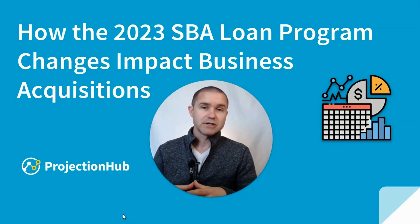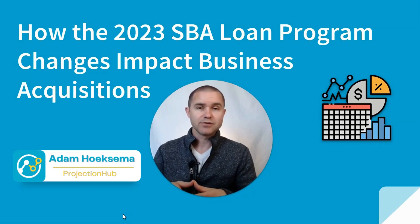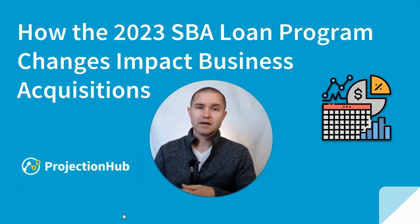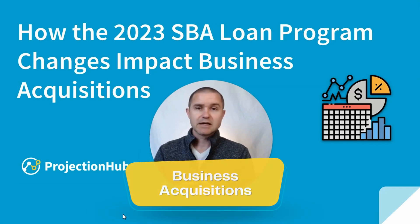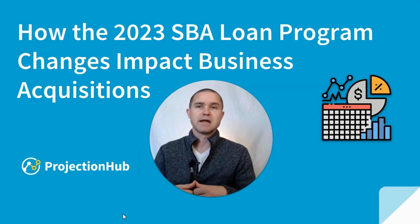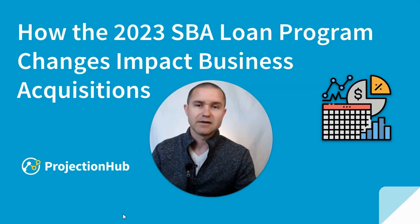The SBA, the Small Business Administration, recently made some changes to their SOP, their Standard Operating Procedures, that will go into effect later this year in 2023. I wanted to talk through a few of these changes that I think are going to have a pretty significant impact on business acquisitions specifically. I want to talk about three points and discuss what some of the implications might be. Let's go ahead and dive into the details.